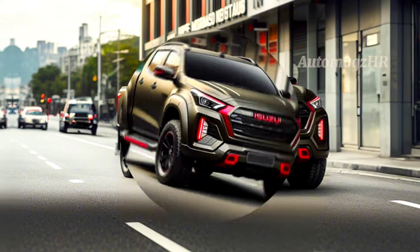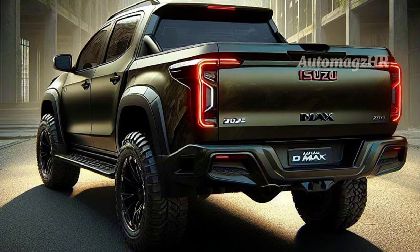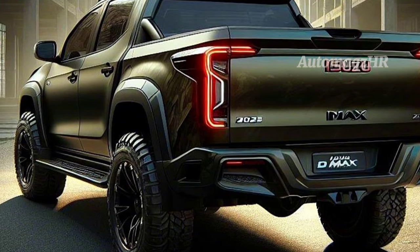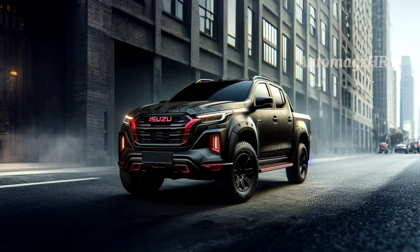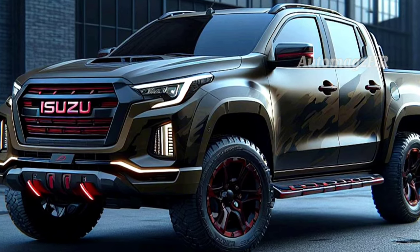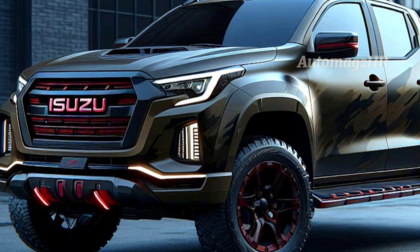Before continuing, we must first know the brief history of the Isuzu D-Max. The D-Max was first launched in Indonesia in 2004 and immediately became a favorite among pickup lovers. This car is famous for its strong performance, high durability, and extraordinary fuel efficiency.